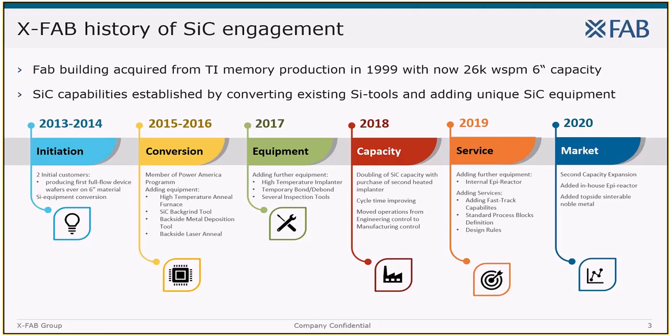The silicon carbide engagement began in 2013 with the idea to process silicon carbide wafers on the same line as silicon wafers. Pretty soon it was clear that a mere conversion of tools would not be sufficient, so we have quite a long history of adding new, dedicated silicon carbide equipment to the FAB, most of them 8-inch capable. Today XFab is worldwide the largest silicon carbide pureplay foundry, ramping volumes constantly and adding all necessary equipment to manufacture world-class diodes, JFETs and MOSFETs, recently adding an internal epireactor for high-quality SiC wafers.